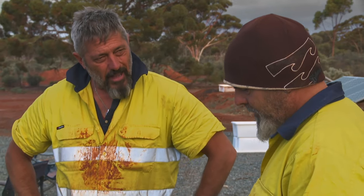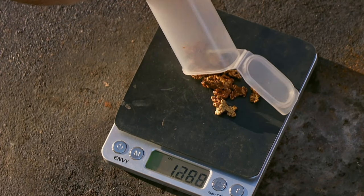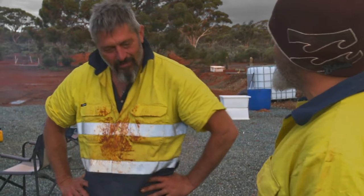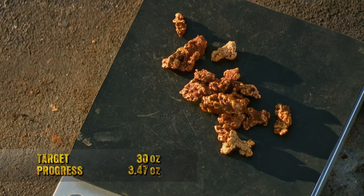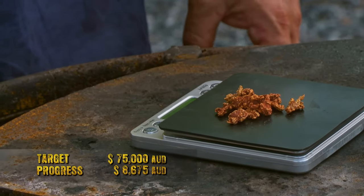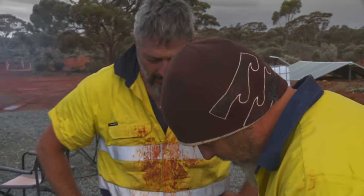They're not quite on track yet, but it's been a couple of good little finds — and they're not sitting on their laurels. The weigh-up comes in at 1.34 ounces. The 1.3-ounce, $3,000 payday not only covers their weekly costs but delivers a much-needed profit to their bottom line. They'll put the gold away safely and get ready to put that dry blower through its paces.